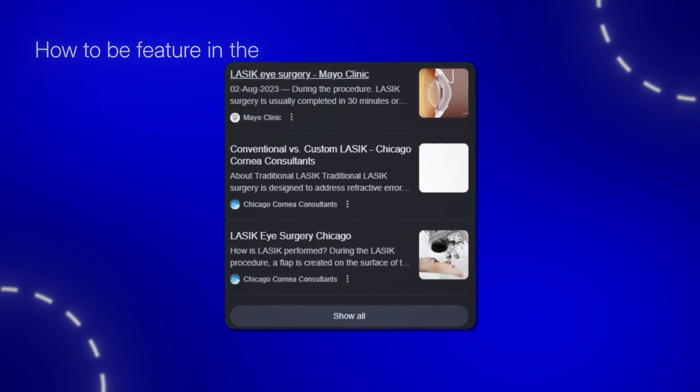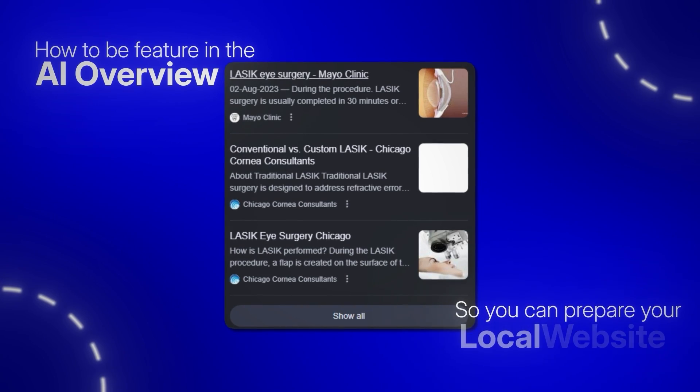Here's what really has me concerned for local businesses: Google is already testing AI overview integration with the local maps results. The writing is on the wall. Soon, local searches might feature AI-generated summaries and could bypass traditional map pack results entirely. The method I'm going to show you will let you know exactly how to be featured in the AI overview so you can prepare your local websites for what's coming.